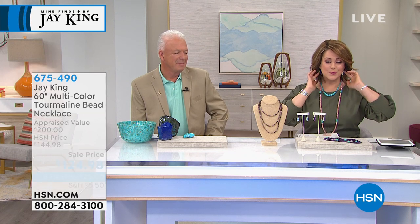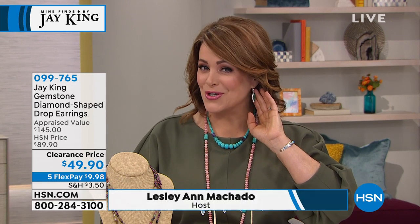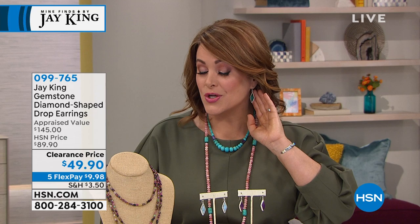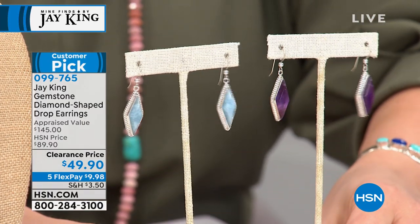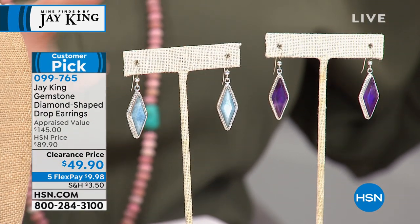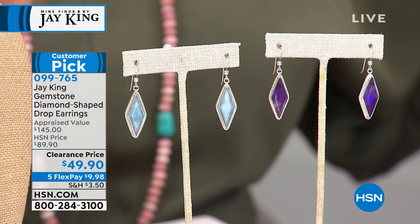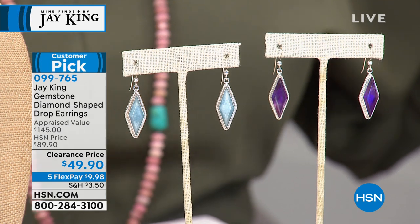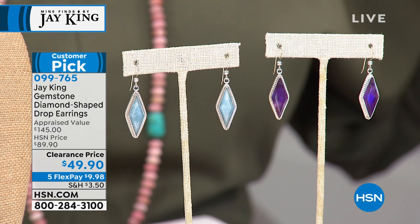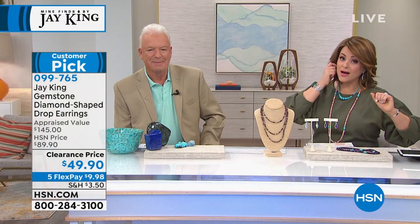I picked these as a promo because they are the world's most perfect earring. Whether you have short hair or long hair, these diamond-shaped sterling silver earrings are gorgeous. They have movement, they have a lot of silver, and then that generous gemstone — your choice of malachite, which is final 60 and hard to get, aquamarine with only 80 remaining, or that beautiful purpley rich amethyst, final 90. We took these from $89 to $49.90. Ten bucks gets them home on FlexPay.